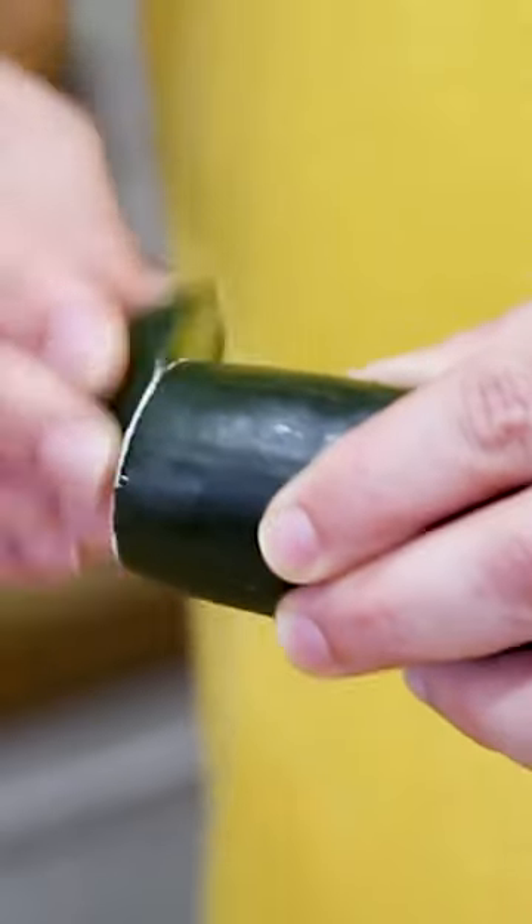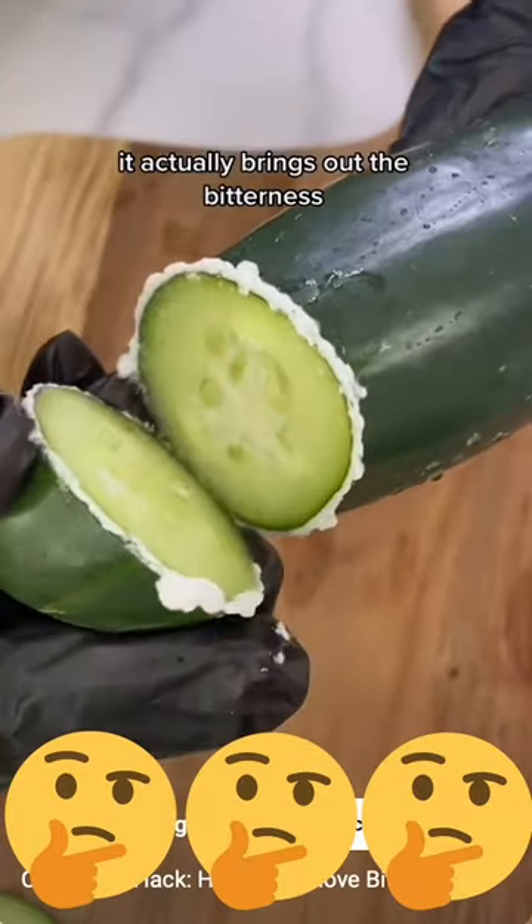Have you ever milked a cucumber? By cutting off the end of a bitter cucumber and rubbing it on the other side of the cut, apparently you can get rid of the bitterness.